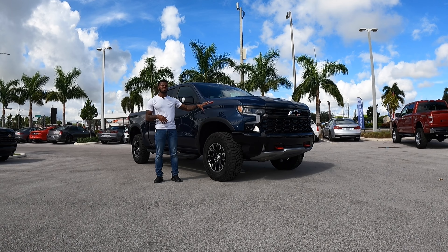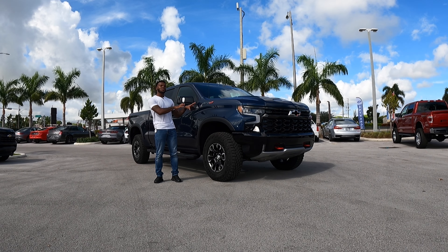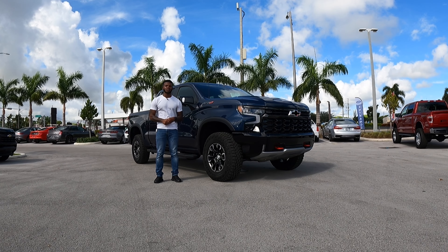Let's talk about pricing here for the ZR2 Silverado. The starting price is at $70,100, and this one is ticketed at $79,990.